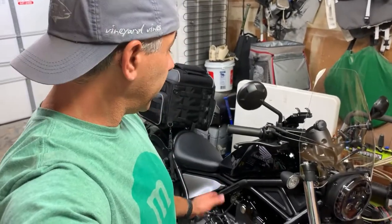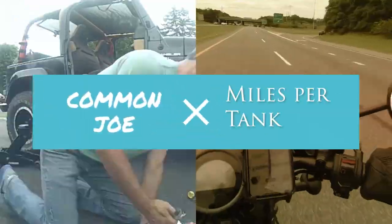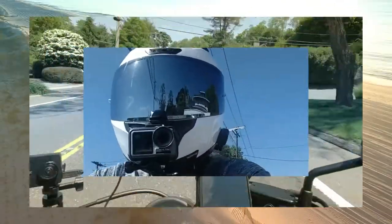So how many miles can you go on a full tank of gas on a Rebel 500? Well, that's what we're going to talk about today. Good afternoon, everyone. Thanks for checking out the video.